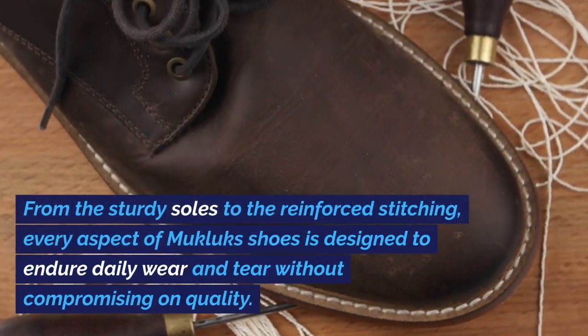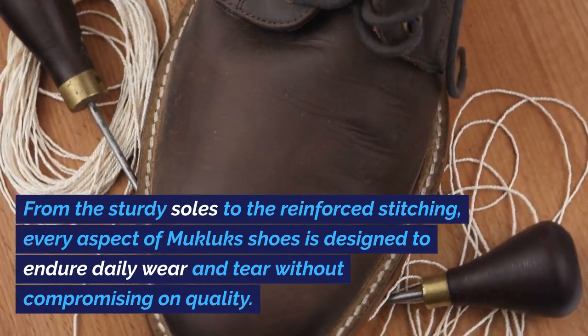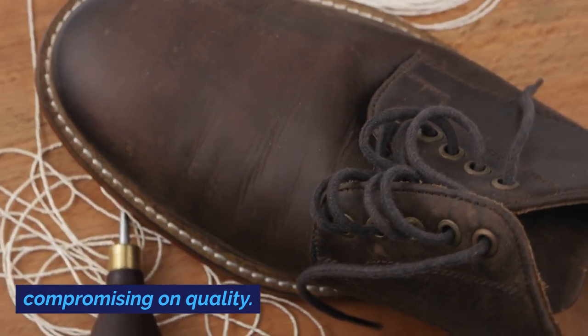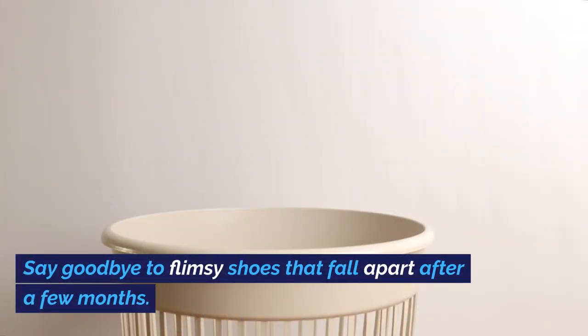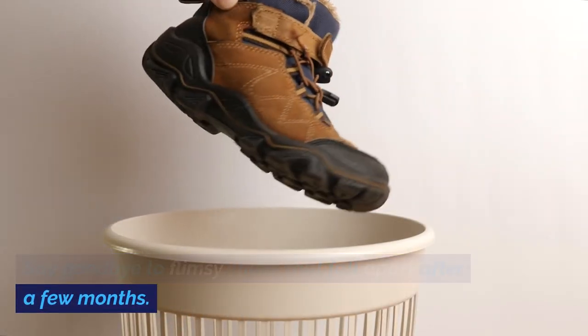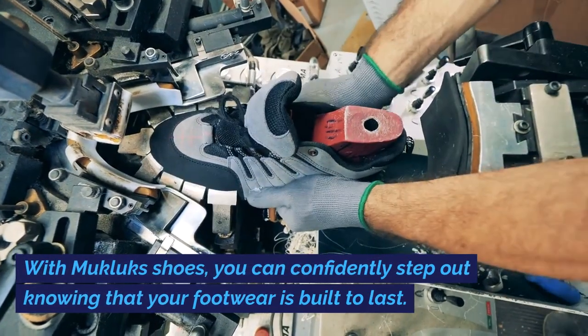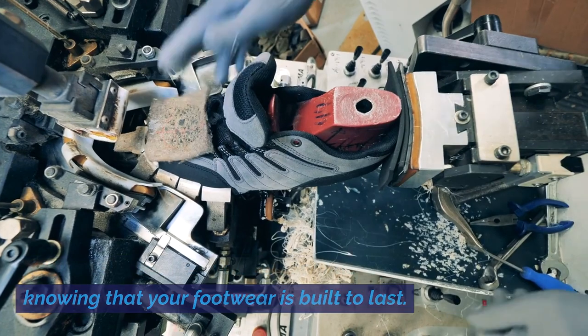From the sturdy soles to the reinforced stitching, every aspect of Mucklux Shoes is designed to endure daily wear and tear without compromising on quality. Say goodbye to flimsy shoes that fall apart after a few months. With Mucklux Shoes, you can confidently step out knowing that your footwear is built to last.